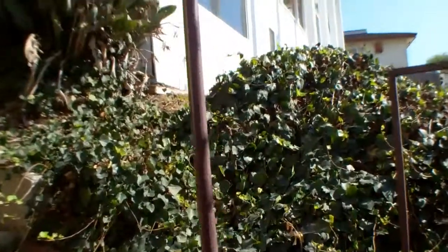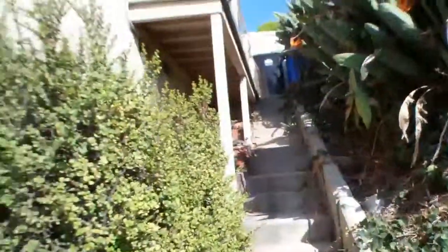Let me go back up and see if I can get the key, and we will proceed going through that door. Keys have been obtained — we are now going into the room below the house.